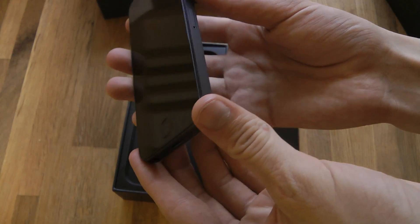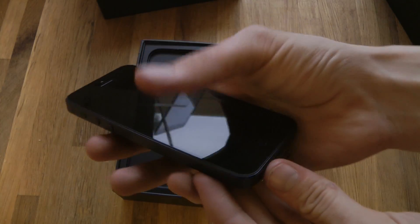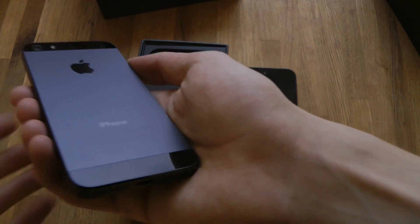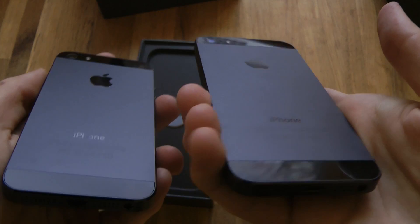Does it have any scratches? It doesn't look like that. It feels fresh, it feels like it's a new phone. There we go. So that's how that one looks like, and that's my old iPhone.